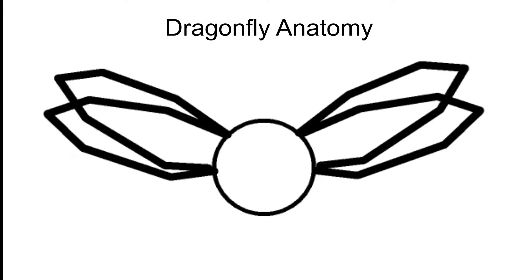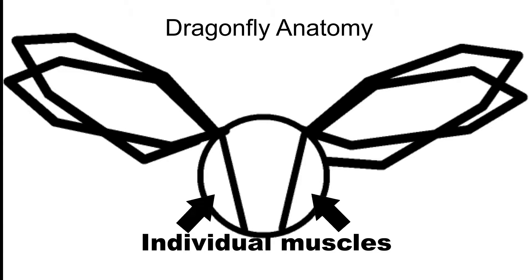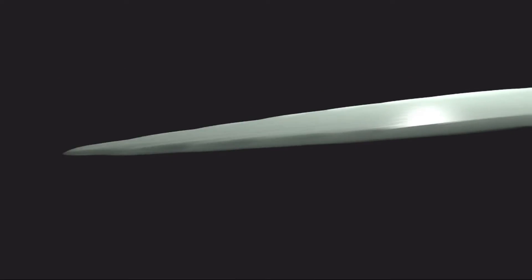Dragonflies are able to do this because each wing has a muscle pulling directly on it. Whereas with many other insects, the wings are moved by the contraction and expansion of the insect's body. The dragonfly's direct muscle attachment more efficiently transfers energy to the wing, not only allowing them more maneuverability, but also providing the dragonfly more power while flying.